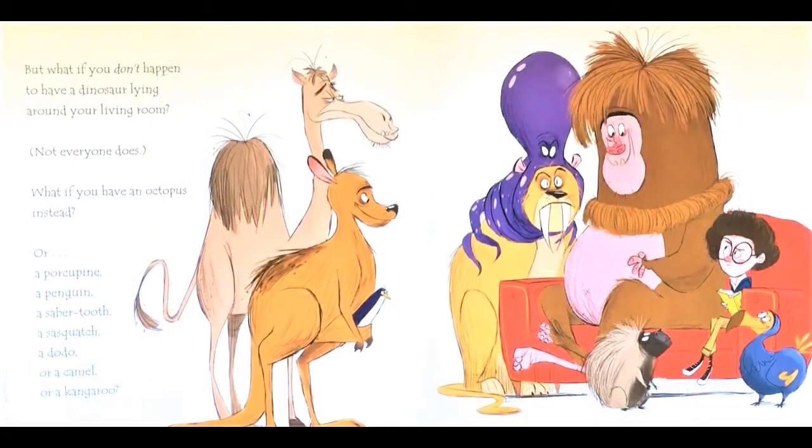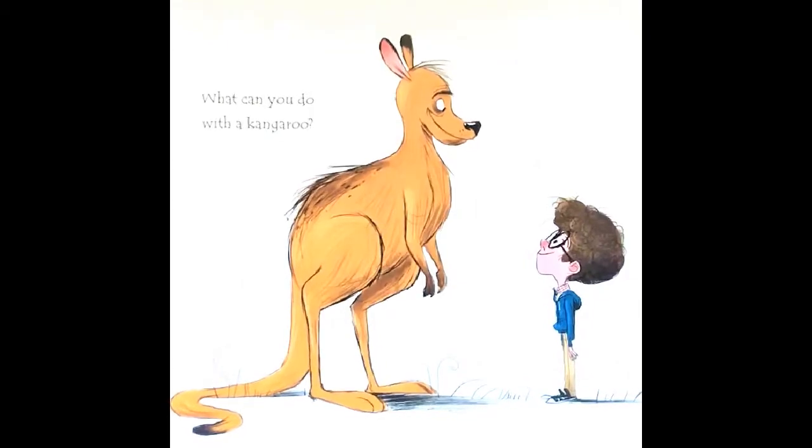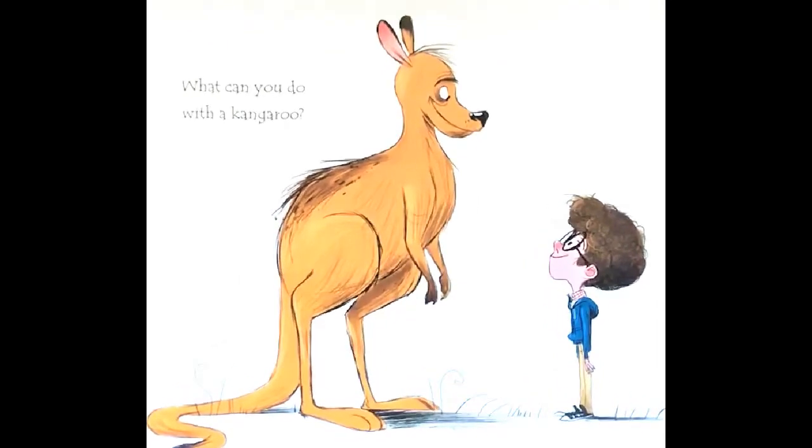But what if you don't happen to have a dinosaur lying around your living room? Not everyone does. What if you have an octopus instead? Or a porcupine? A penguin? A saber-tooth? A sasquatch? A dodo? Or a camel? Or a kangaroo? What can you do with a kangaroo?